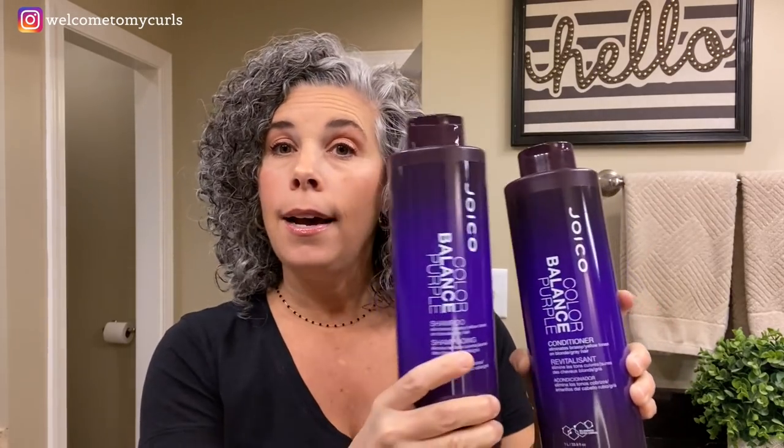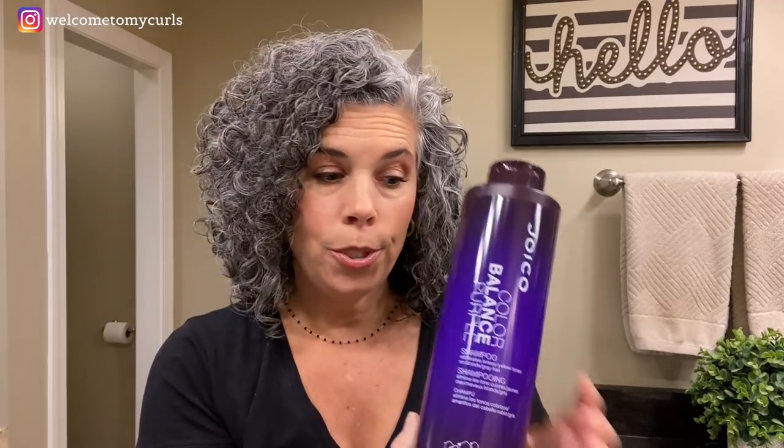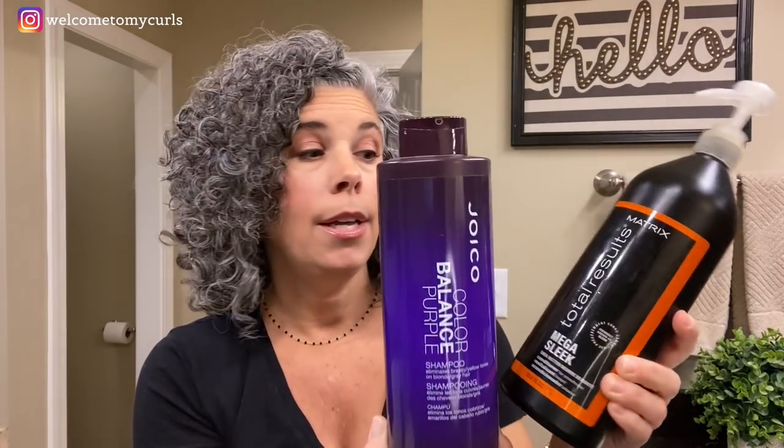People always ask: do you use purple conditioner? The one time I used the purple shampoo and conditioner in combination together, my hair took on a lavender tint — right in here, I had a lavender hue to my hair. Too much purple for me. So I stick with the purple shampoo only. When I use my purple shampoo, I pair it with my regular conditioner and rinse it out about 50%.